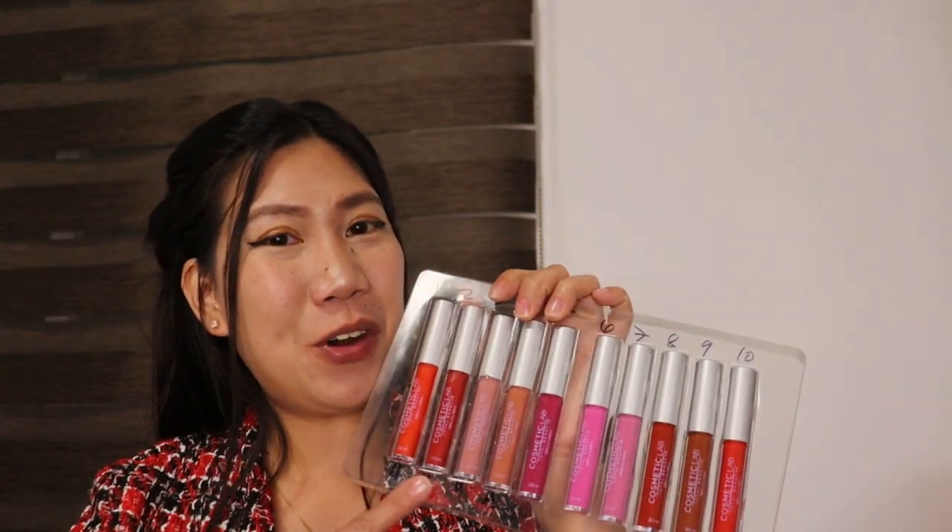Shade number three is a nude color and it's matte finish — it dried up quickly. Next is shade number four, which is another nude but darker than number three, and it's also matte finish.